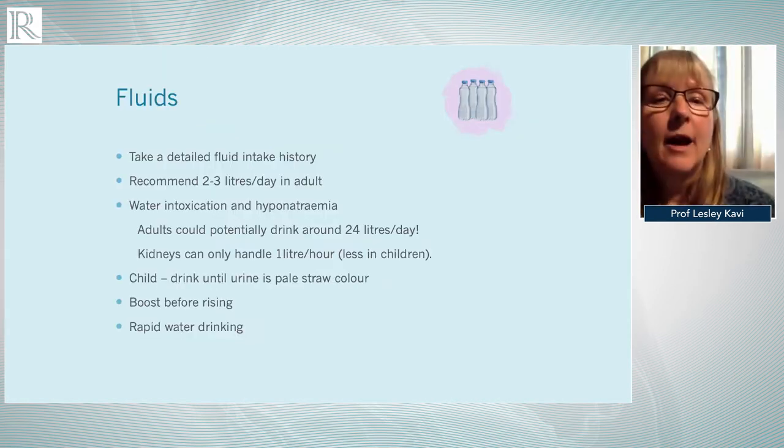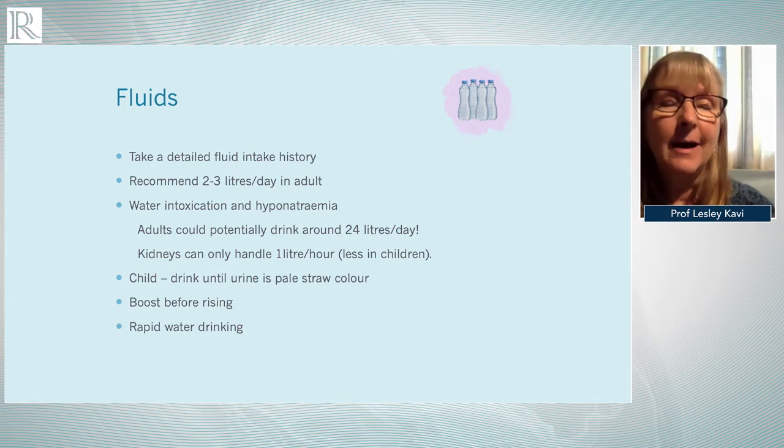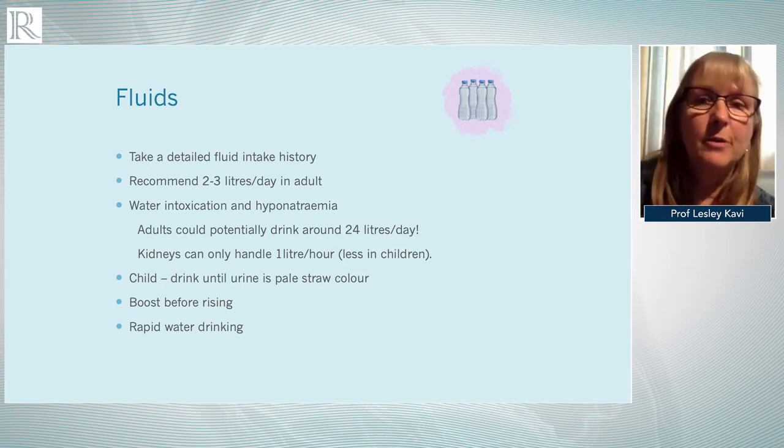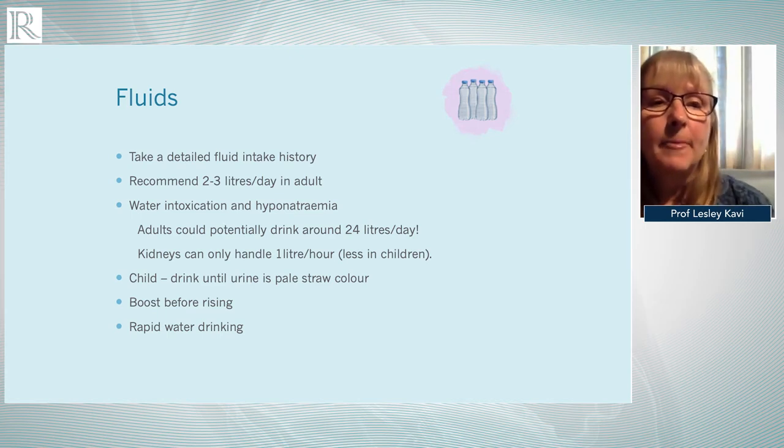Regarding fluids, we've already discussed that patients are often hypovolemic — a relative hypovolemia in that their vasculature is probably too large for the volume of blood that they have. It's important to take a detailed fluid history, because patients very often underestimate the amount of fluids they're taking. We would usually recommend that adults drink two to three litres of fluid per day.